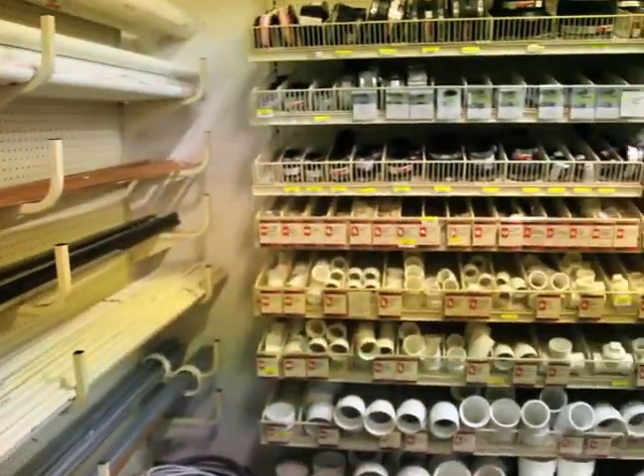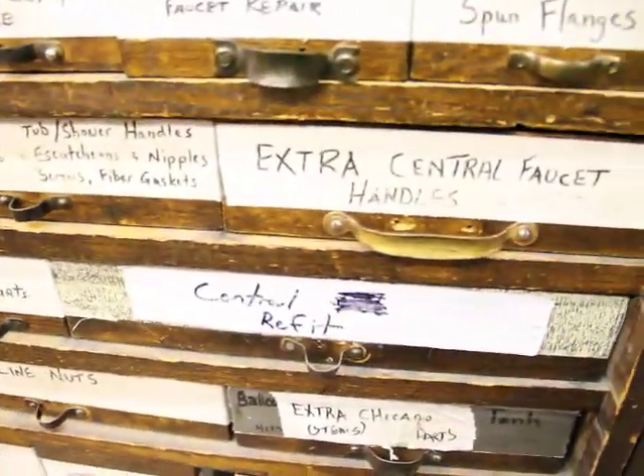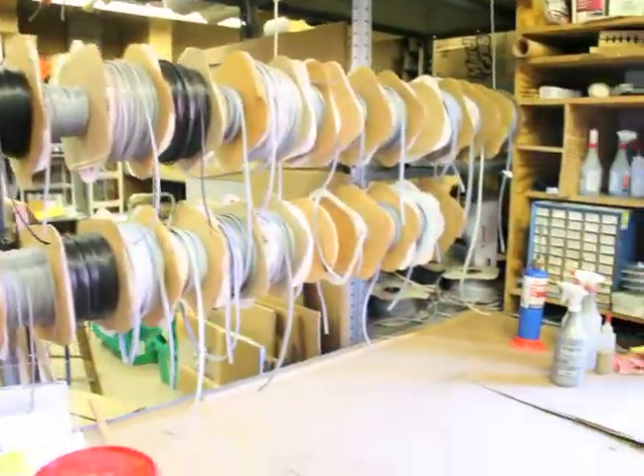So what brings a lot of people in here is we carry a lot of old parts for these old houses in Cleveland Heights. We carry a lot of old plumbing stems, old electrical parts, windows and door hardware. That's just oddball stuff for these old century homes and homes that maybe aren't quite so old.